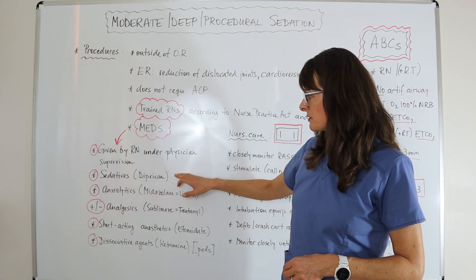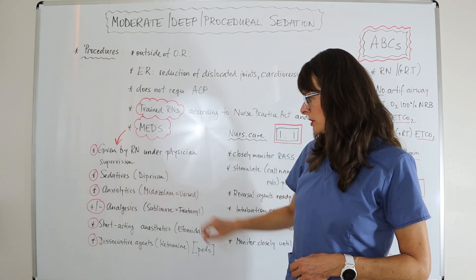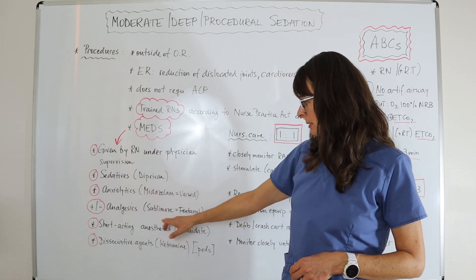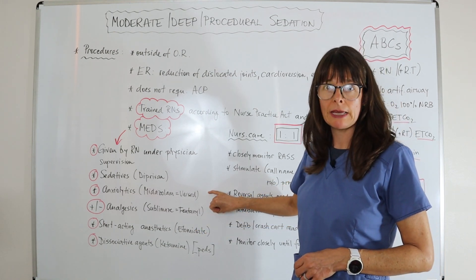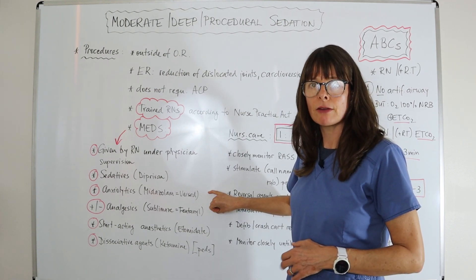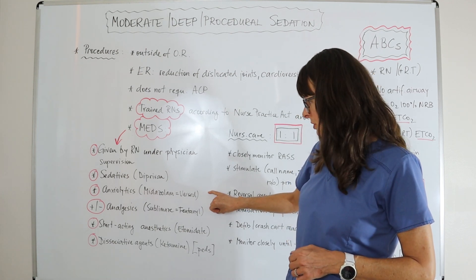Medications can include sedatives such as Diprivan or propofol, anxiolytics such as midazolam — also known as Versed — plus or minus analgesics such as sublimaze or fentanyl. Many times you'll see fentanyl and Versed combined together in the endoscopy suite, which is a well-used drug combination that works well for those types of procedures.